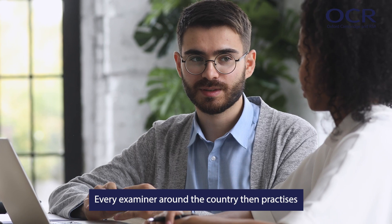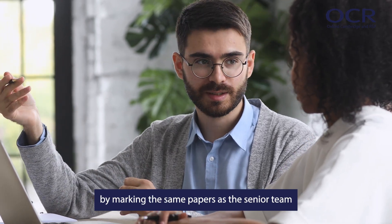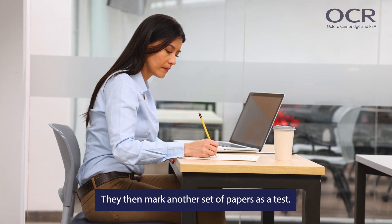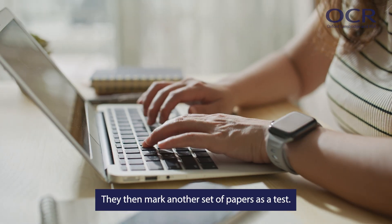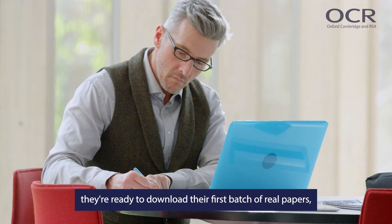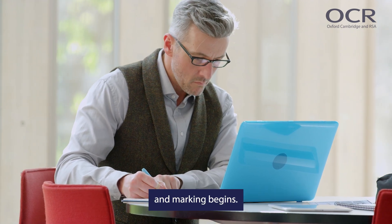Every examiner around the country then practices by marking the same papers as the senior team to make sure their marking is in line. They then mark another set of papers as a test. When our examiners have passed these checks, they're ready to download their first batch of real papers and marking begins.